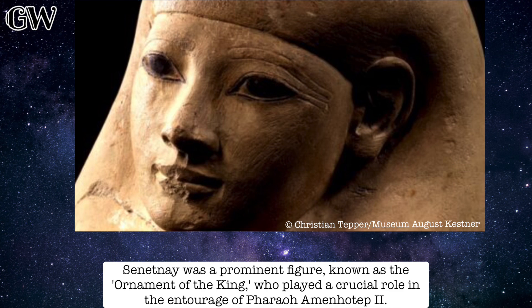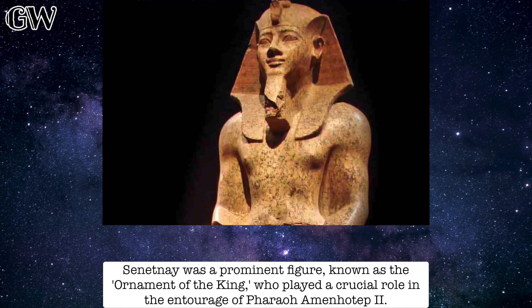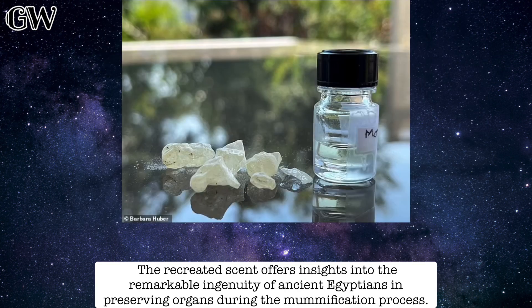Senetnay was a prominent figure known as the Ornament of the King, who played a crucial role in the entourage of Pharaoh Amenhotep II. The recreated scent offers insights into the remarkable ingenuity of ancient Egyptians in preserving organs during the mummification process.